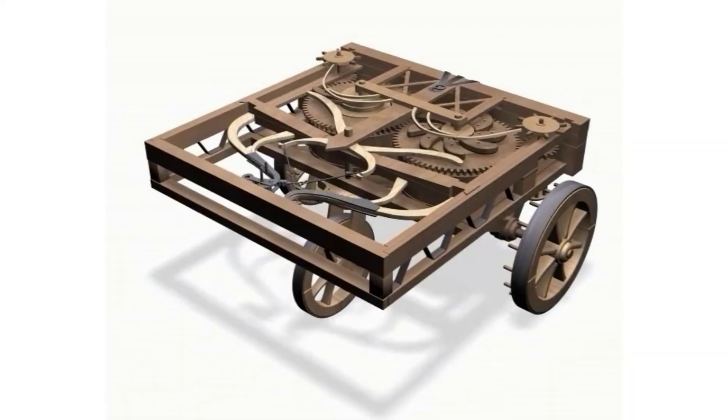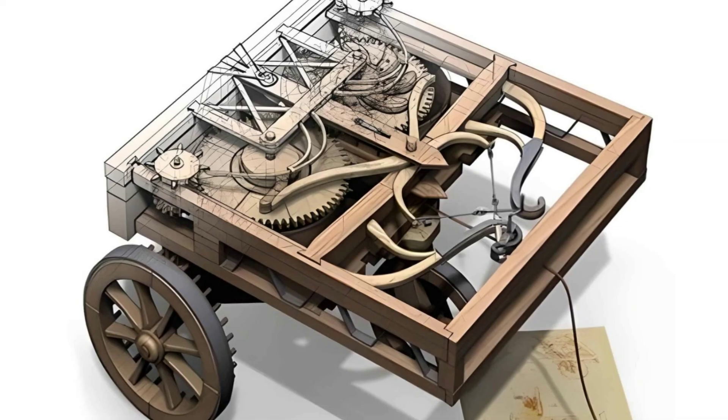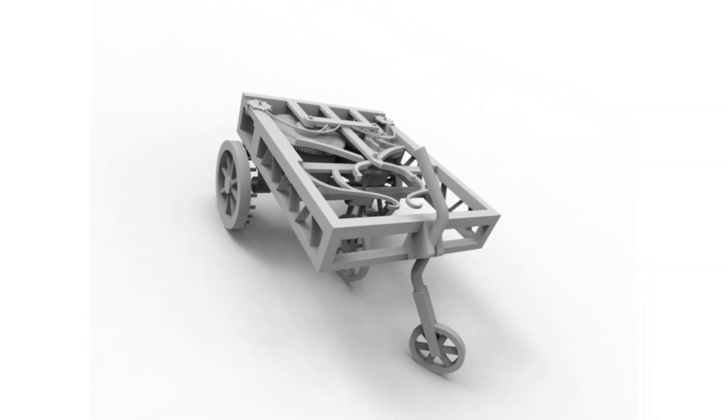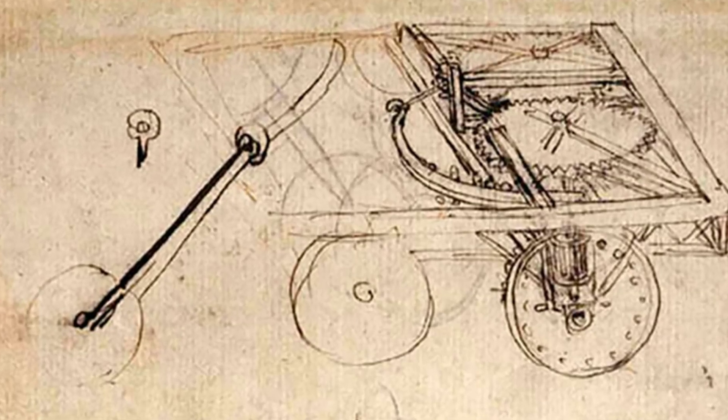Number 7: The self-propelled cart. This early design for a mechanized vehicle was powered by a coiled spring and featured a steering mechanism. It is considered one of the first concepts for an autonomous vehicle, showcasing Leonardo's ingenuity in automating movement.